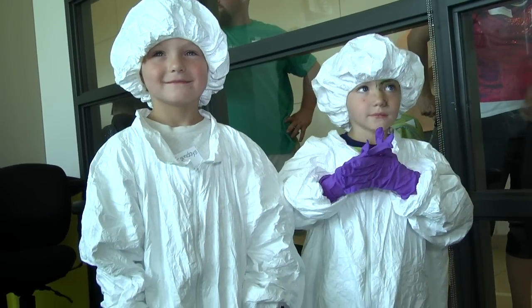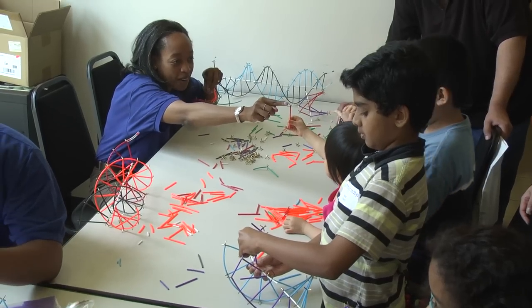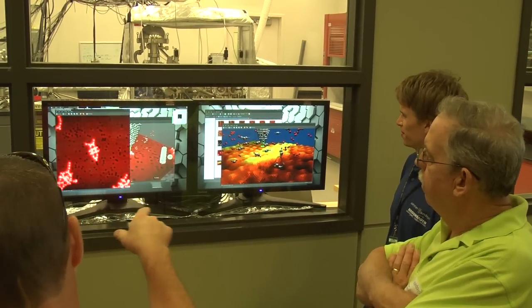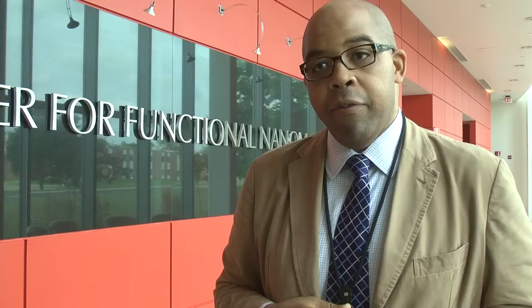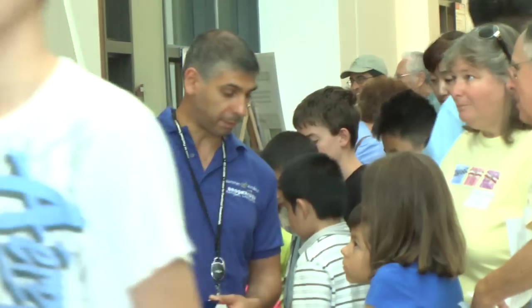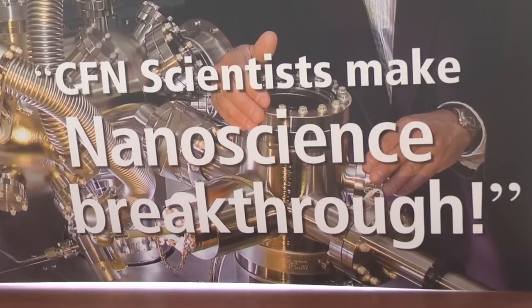For us this is really a crucial activity because it allows us to jumpstart the interests and curiosities of young people. It's an opportunity for us to show people a new and emerging area of science and technology — nanoscience and nanotechnology — to give them a very early sense and comprehension of what that actually is and how their lives might be touched by the things that we're doing.